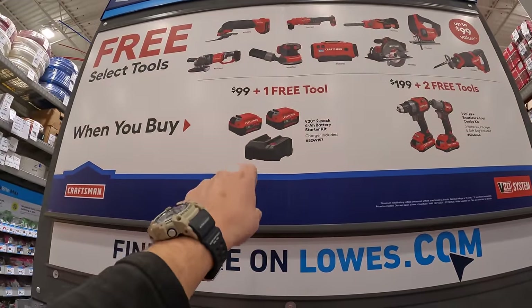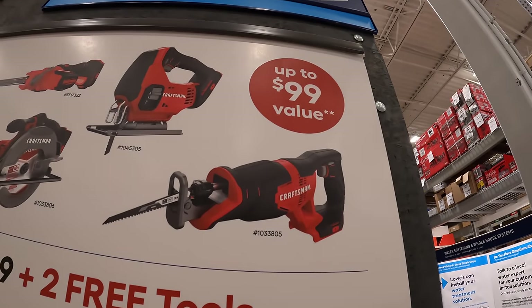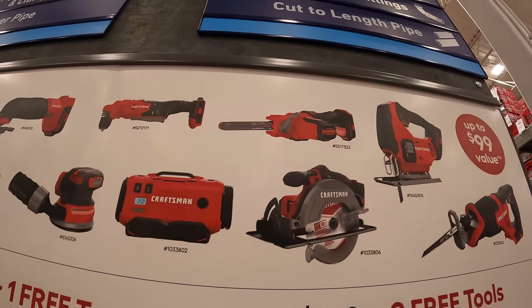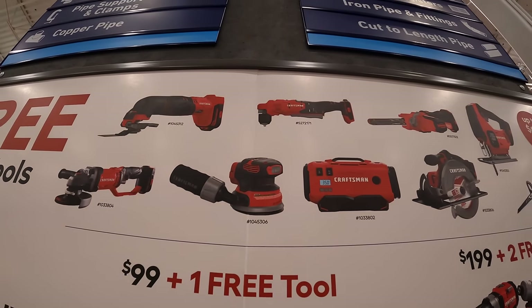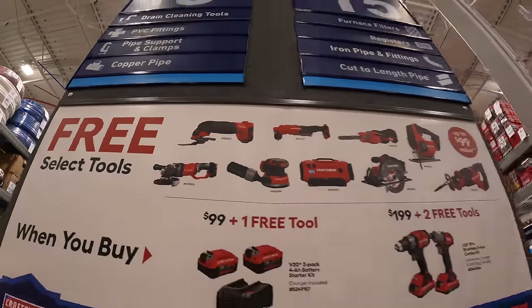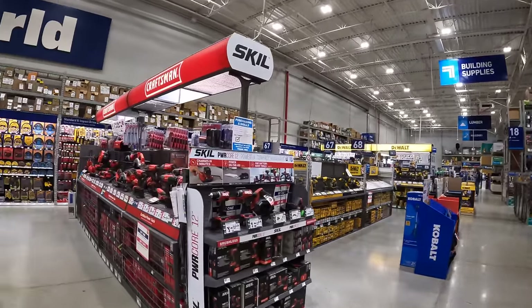Or for $99, you get two 4 amp hour batteries and a charger, and one free tool. The tools you get to choose from — up to $99 value — include the full-size reciprocating saw, D-handled jigsaw, 6.5-inch circular saw, band file, inflator, orbital sander, right-angle drill, oscillating tool, and grinder. Let's actually go to the Craftsman display and check those out.